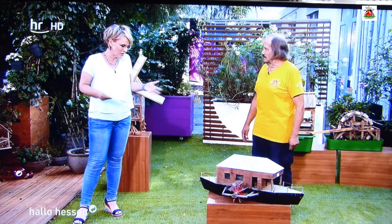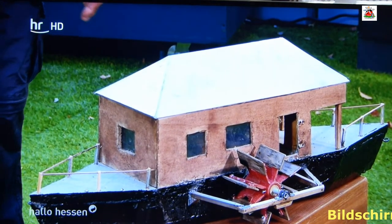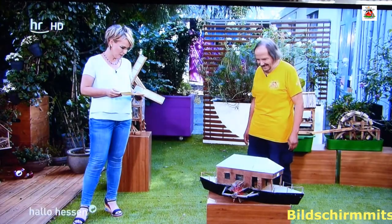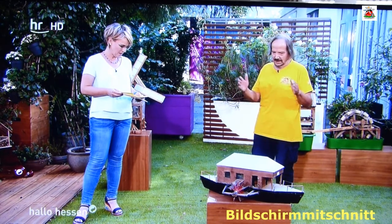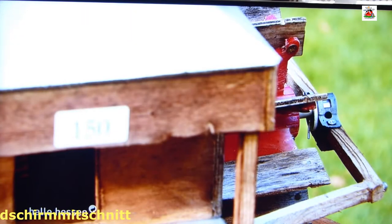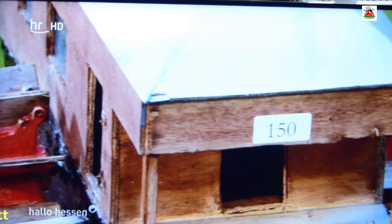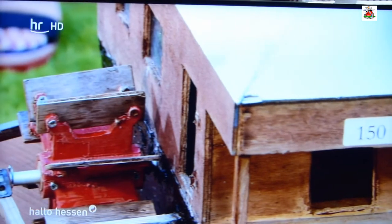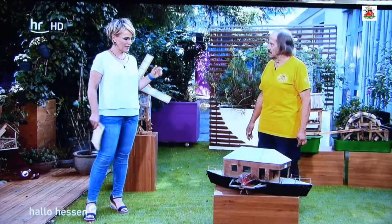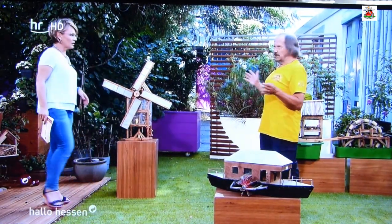Nach welcher Vorlage bauen Sie sowas? Woher wissen Sie, wie man eine Mühle baut, die dann auch noch funktioniert? Viel gelesen. Und wenn man ein Modell mal gebaut hat, eröffnet das wieder eine neue Dimension. Sind das Mühlen oder sind das Schiffe? Es ist eine Schiffsmühle. Die Modelle, die mitgebracht wurden, kann man auch in der Mühlenmodellausstellung in Obermockstadt bewundern.